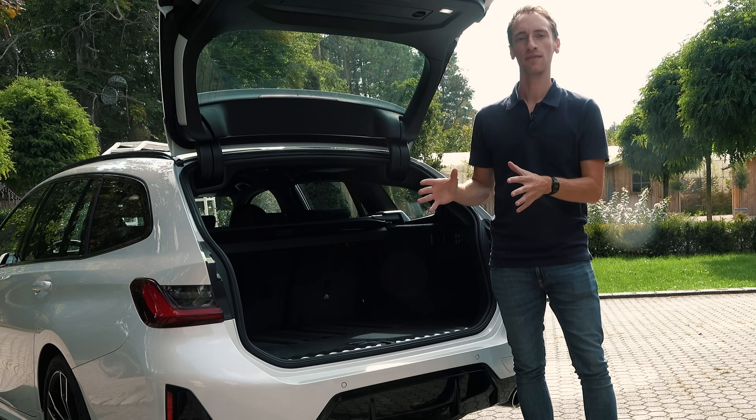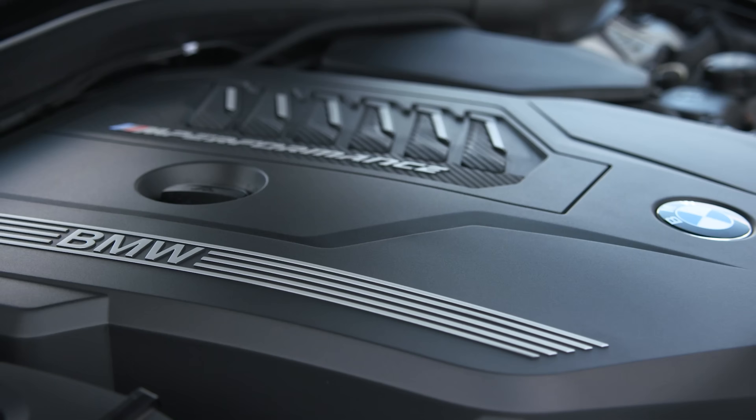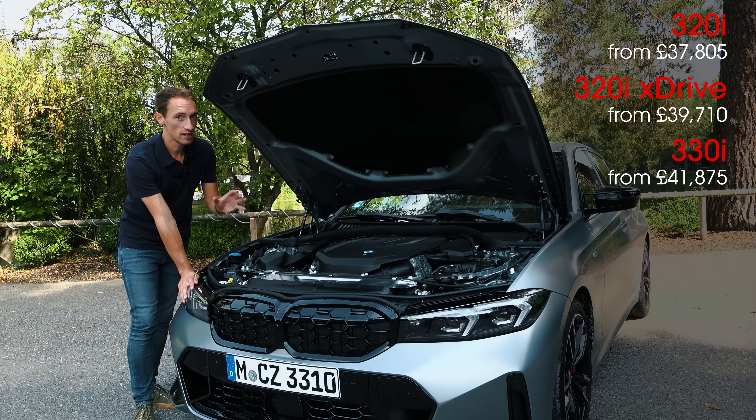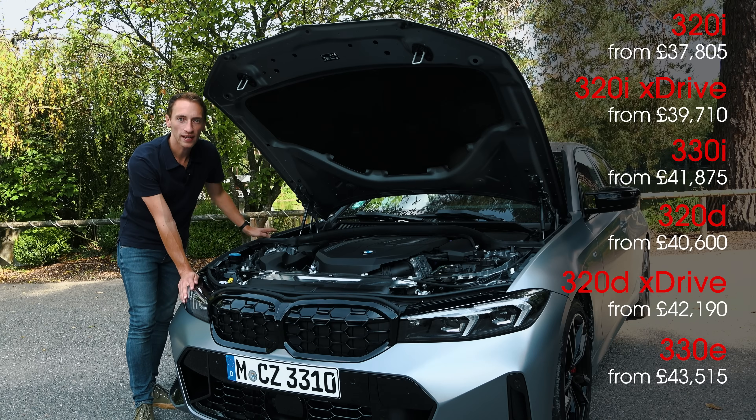The engine lineup is the same as before — three petrols, one plug-in hybrid, and two diesels — and it's a really strong lineup. Basically, if you buy a 3 Series, you can't pick a bad engine.